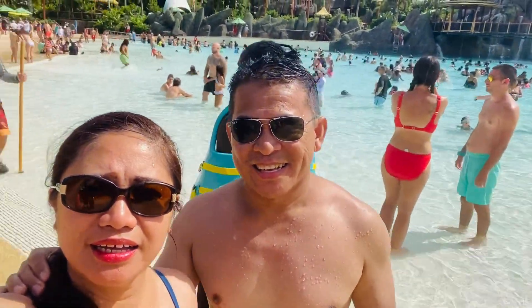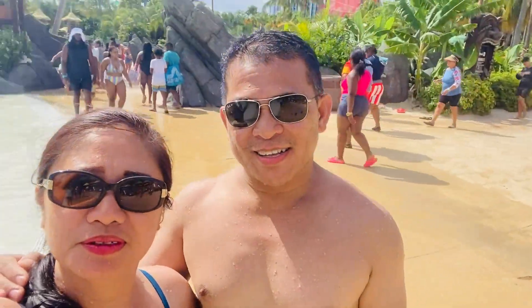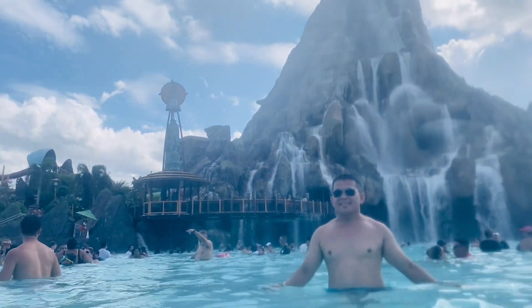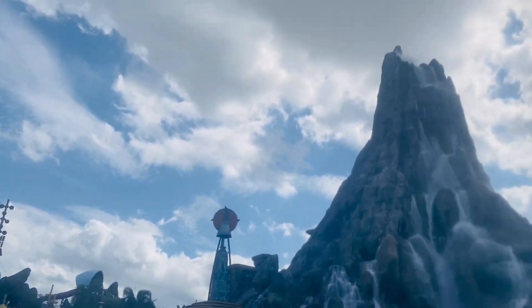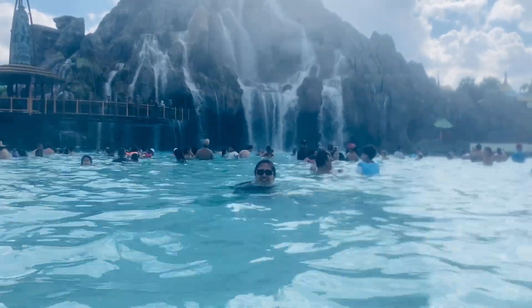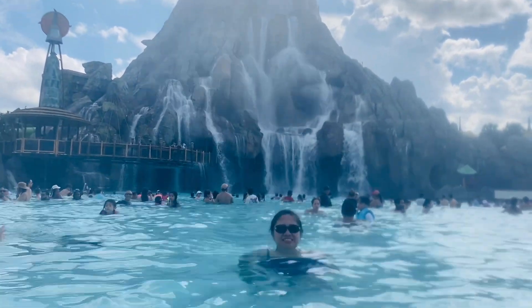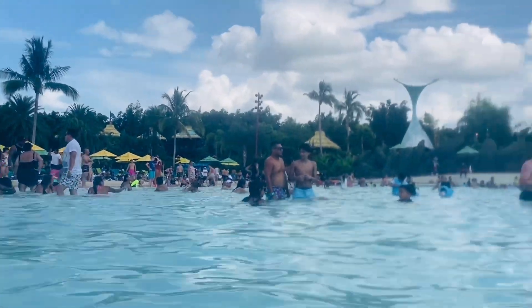Ready to conquer the waves? Just listen for the loud bell chimes. There are lots of fun rides around the park. Water park visitors also have the option of purchasing Universal Express, which will be added to your TapuTapu. With the express ticket, you can skip the virtual line at select attractions and will be directed to proceed to the boarding area rather than be given a return time.